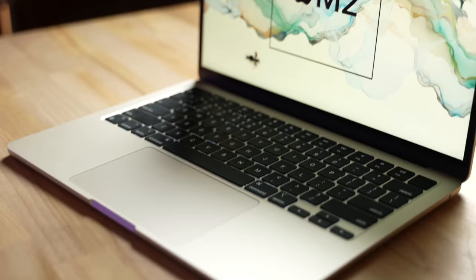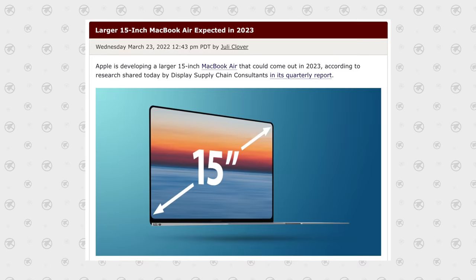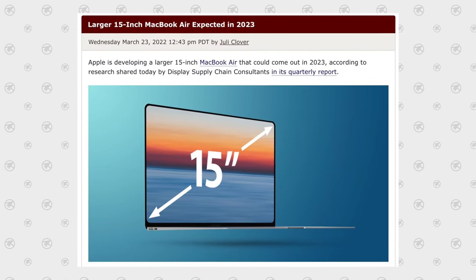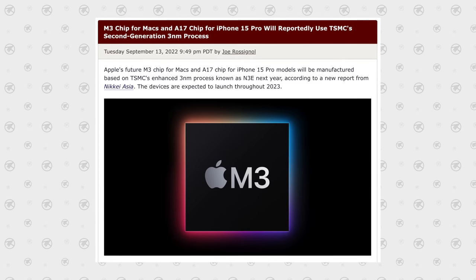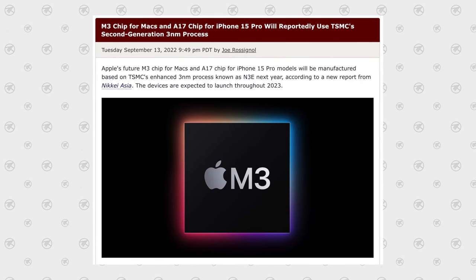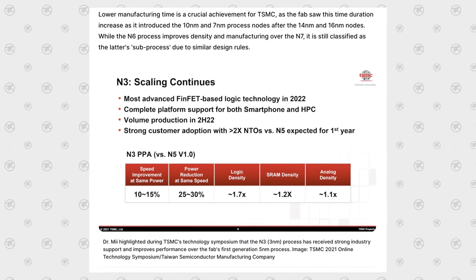But now we're met with a dilemma — in less than one year there will likely be a brand new M3 MacBook Air coming with a host of benefits, and maybe even a 15-inch model. The biggest new feature is in the name: the M3 chip. Following the supply chain, it's pretty clear this new chip will be based on TSMC's brand new 3-nanometer chip technology, which should see a massive improvement in efficiency and performance per watt.